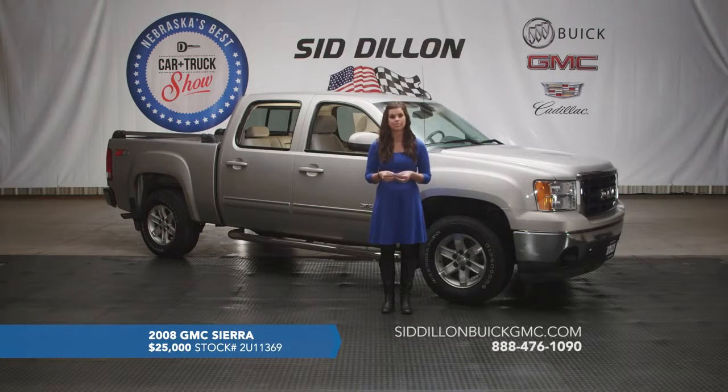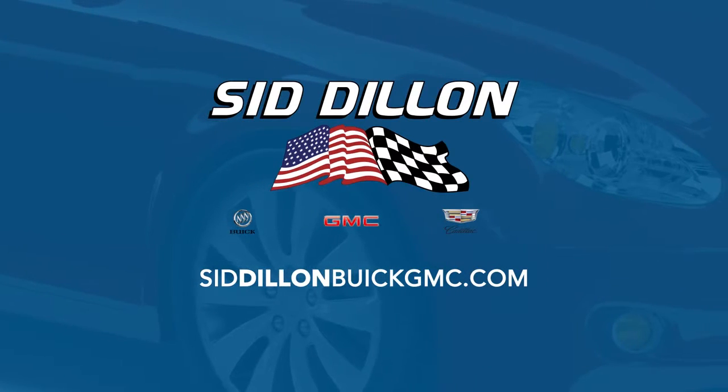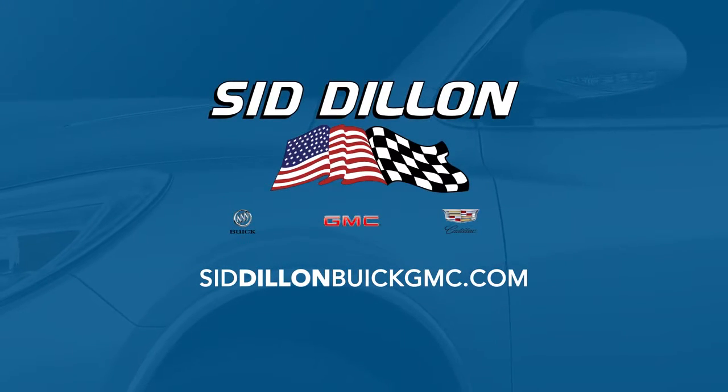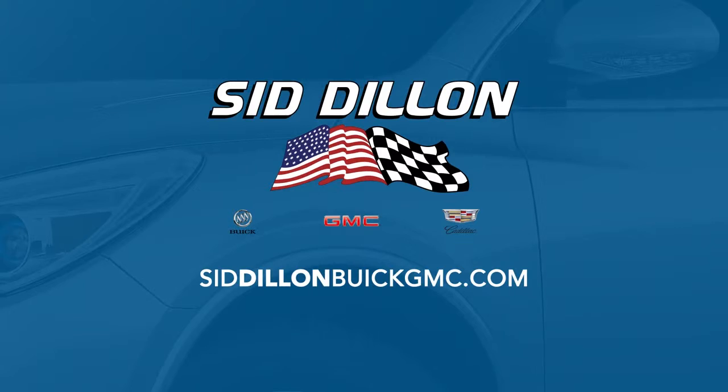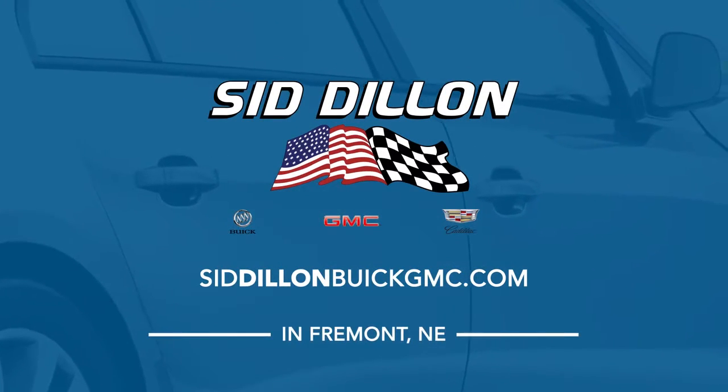It is a 2008 GMC Sierra 1500, it's only got 72,000 miles on it, and we're listing it for a great price of $25,000. If you missed any part of Nebraska's best car and truck show today, go online to SidDillonBuickGMC.com and check out the great deals you can get at Sid Dillon Buick GMC Cadillac in Fremont, Nebraska.